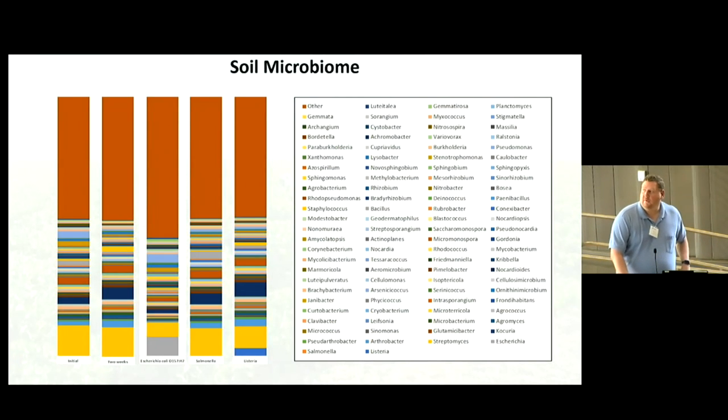Comparing that to the soil microbiome: the initial soil is on the far left, with two weeks into the study in the next column — the time point we sampled. E. coli O157 is the middle group, and you can see quite a significant shift in the soil microbiome when O157 is introduced. This is something we're now investigating with a recently funded project — what impact does the microbiome have on O157 survivability, and what impact does O157 have on changing the microbiome potentially affecting plant health and food safety. Salmonella and Listeria caused only minor microbiome shifts in soil, not nearly as significant as O157.